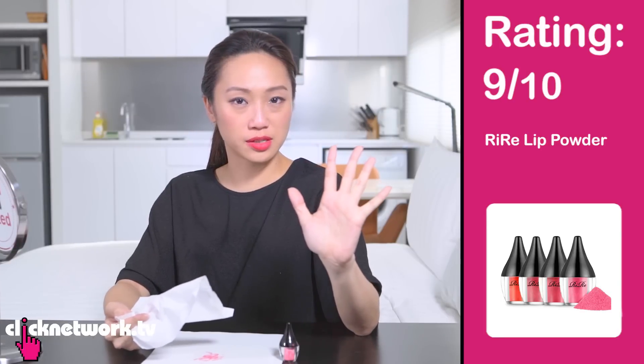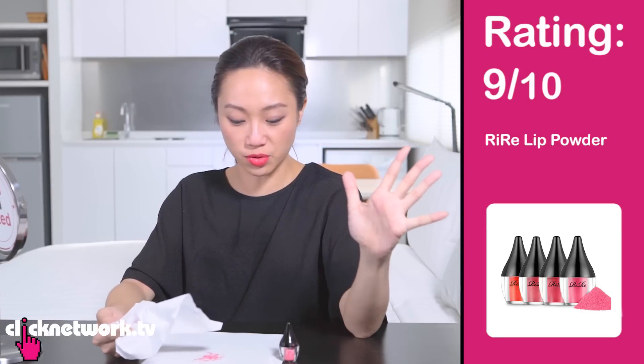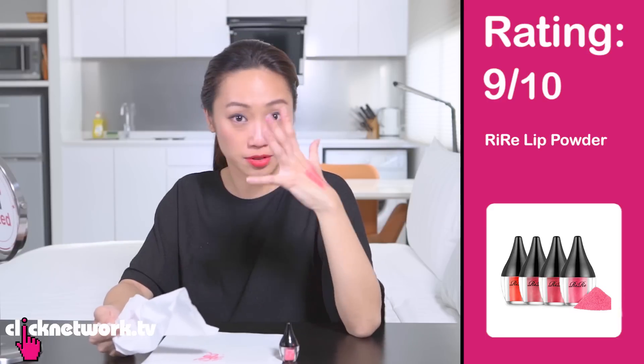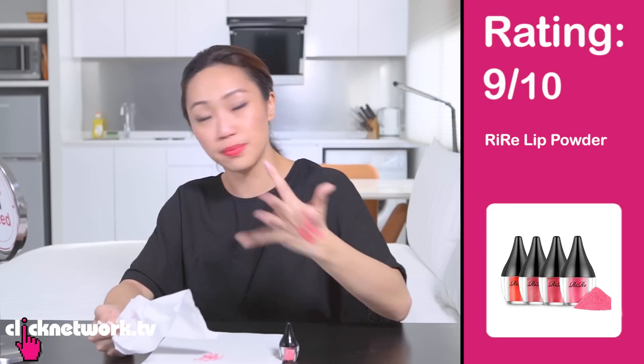My lips feel like powder — completely dry. Because my lip itself feels wet, but when I press it together it feels dry. My brain is truly exploding right now. I would give this a 9 out of 10 because it does everything that it says it will do. The only thing is that it's not super long lasting — it comes off so it can get a little bit patchy.